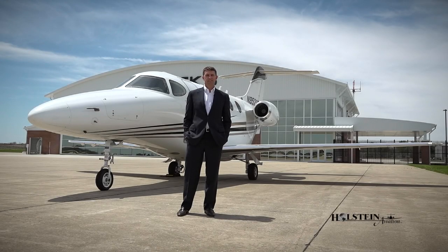Are you looking for a single pilot business jet that can fly fast, has a large comfortable cabin with light jet acquisition and operating costs? If so, we have the aircraft you need to check out.